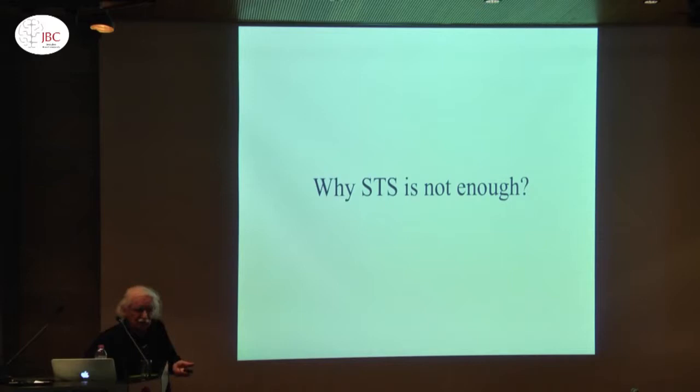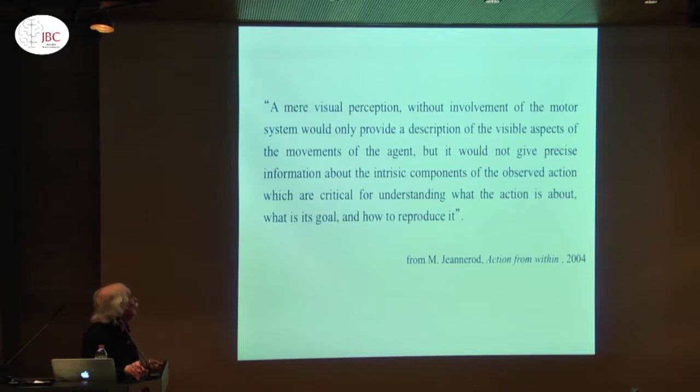Why is STS not enough? Generalization. If you can generalize with the motor system — grasping with the hand, grasping with the mouth, grasping with an instrument — you cannot generalize with just the visual system. The visual system tells you it's a mouth, it's a hand, it's a tool, but cannot generalize across all of them. As Jeannerod says: 'A mere visual perception without involvement of the motor system would only provide a description of the visible aspect of the movement, but would not give precise information about the intrinsic components which are critical: what the action is about, what's the goal, and how to reproduce it.'